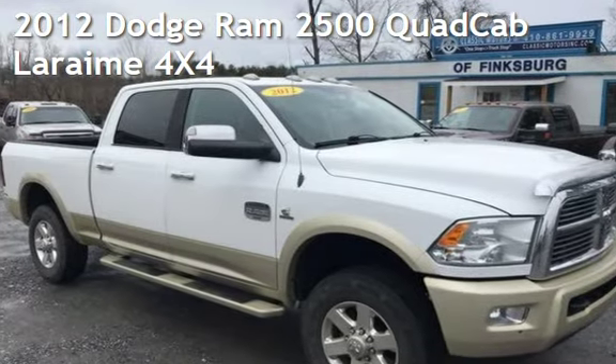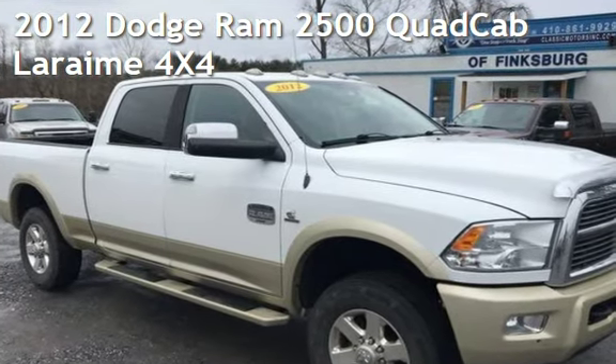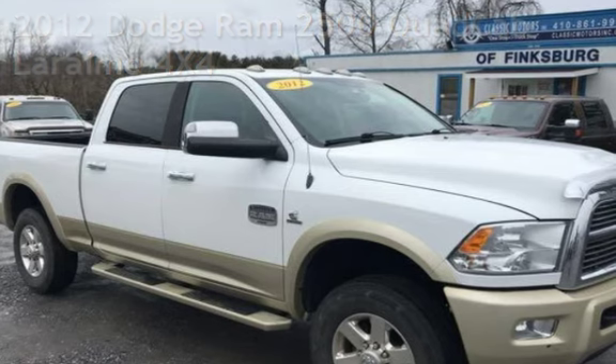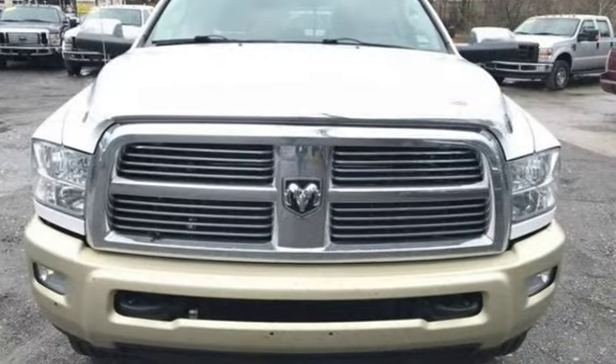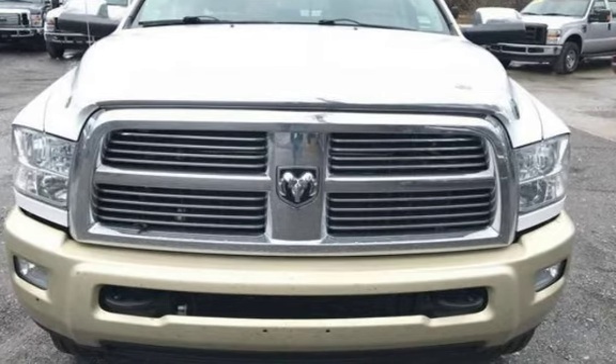Presenting a pre-owned 2012 Dodge Ram 2500. This four-door truck has a six-cylinder, 6.7-liter i6 engine, with four-wheel drive and an automatic transmission.